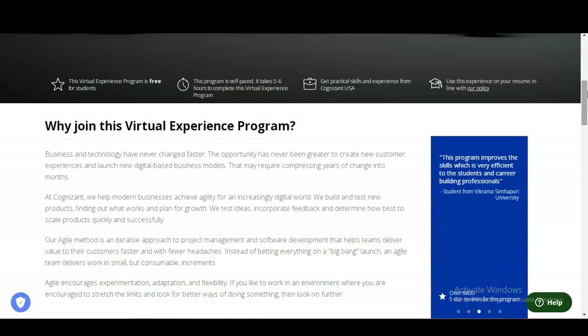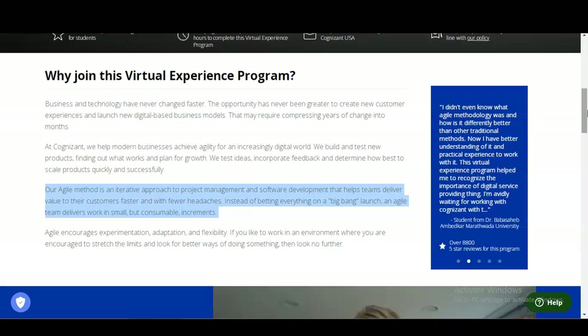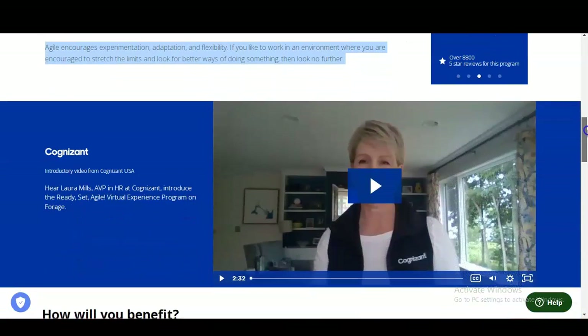Let's check why you should join this virtual experience program. Agile methodology is an iterative approach to project management and software development that helps teams deliver value to their customers faster with fewer headaches. Instead of betting everything on a big-bang launch, an agile team delivers work in small but consumable increments. It is a great opportunity for students and working professionals who want to build a career in project management and the software development life cycle. Agile encourages experimentation, adaptation, and flexibility.